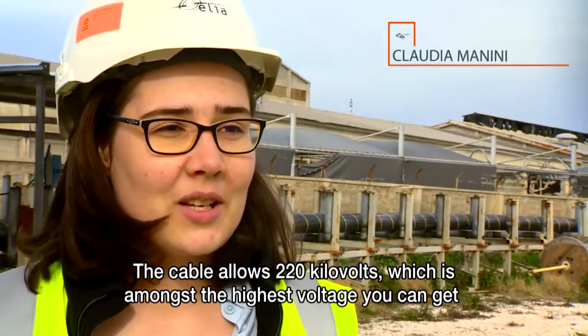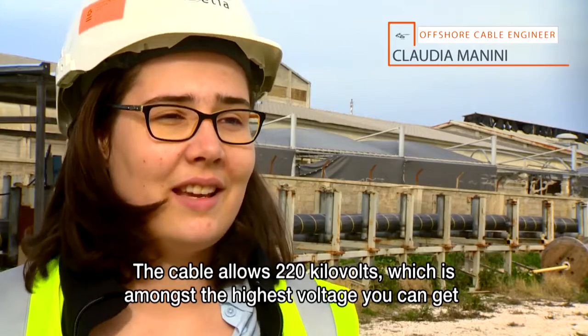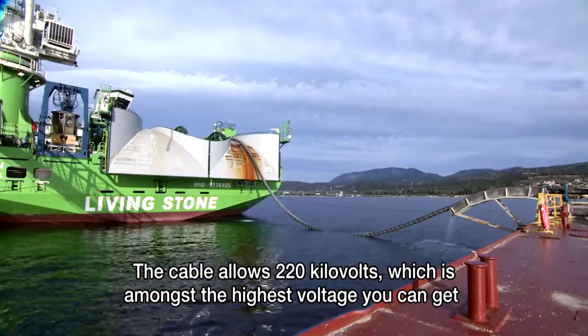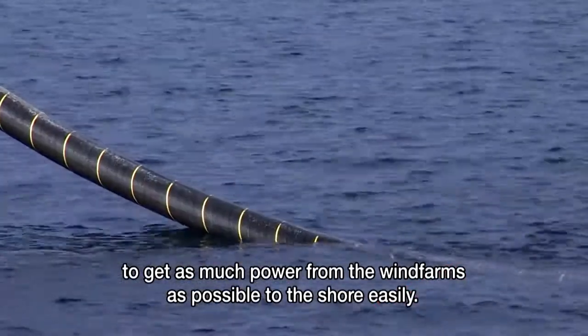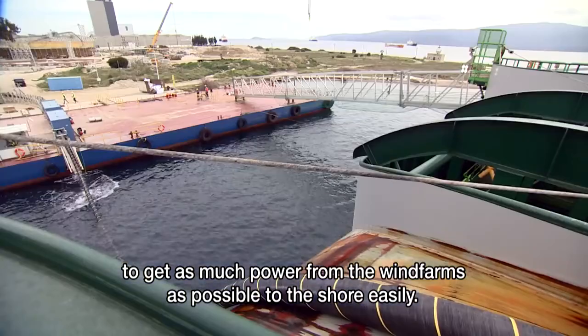The cable allows for 220 kilovolts, which is amongst the highest voltage you can get, to have as much power from the wind farms as possible transmitted to shore easily.